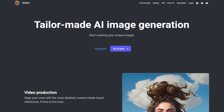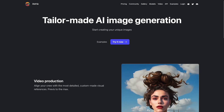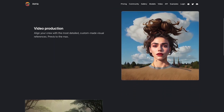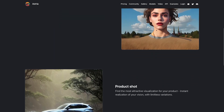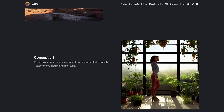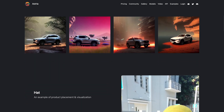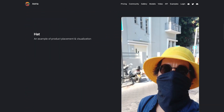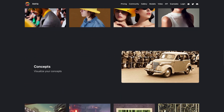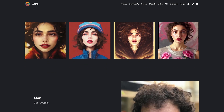Number 7: Astrea. Astrea is a machine learning platform that enables businesses and organizations to build and deploy their own AI models. It provides a range of tools and services to help users design, train, and deploy machine learning models, even if they have no prior experience in this field. Astrea provides a user-friendly interface that enables users to design custom workflows, import and prepare data, and train and optimize their models.